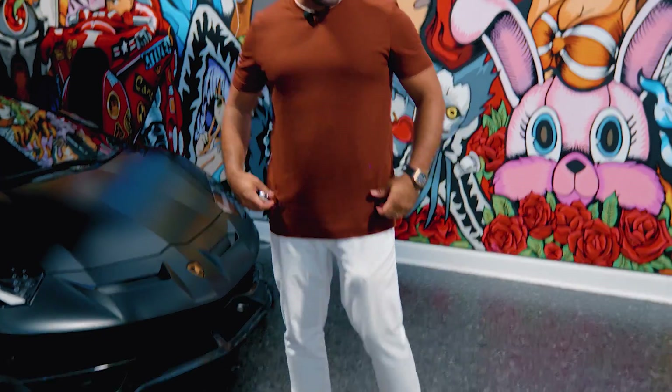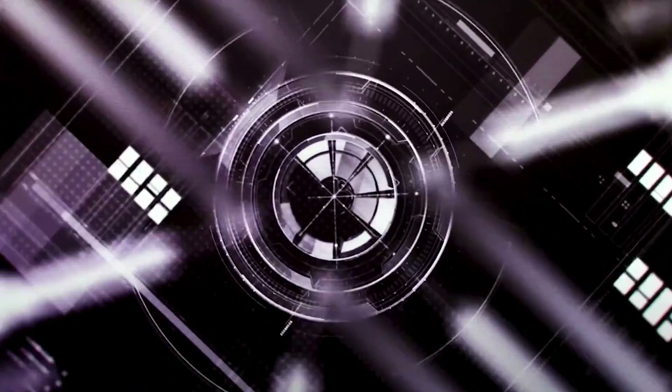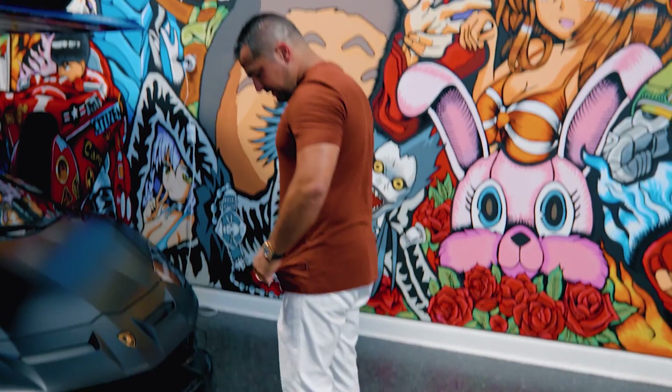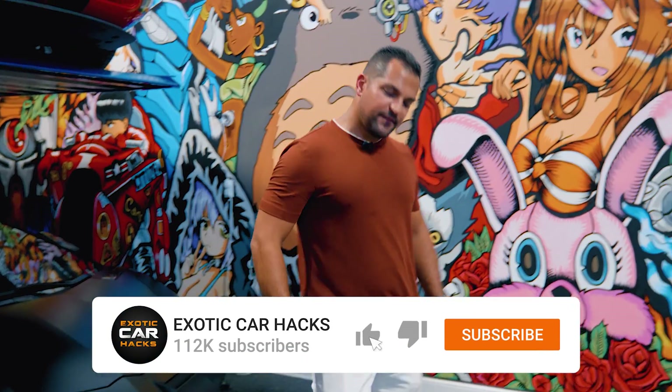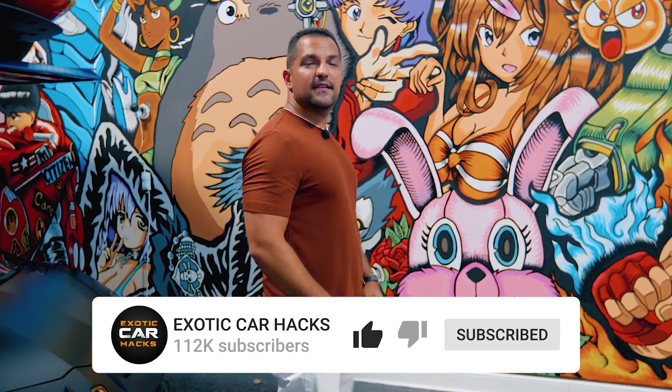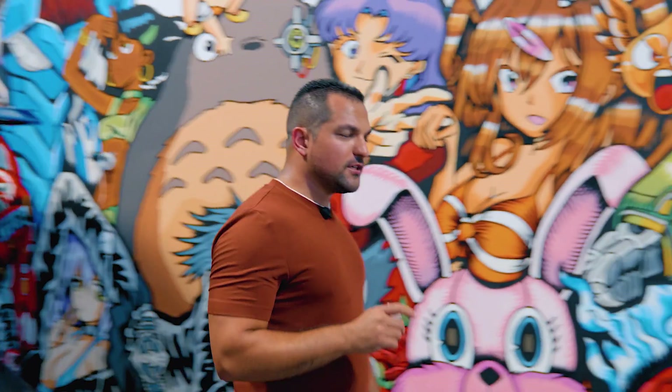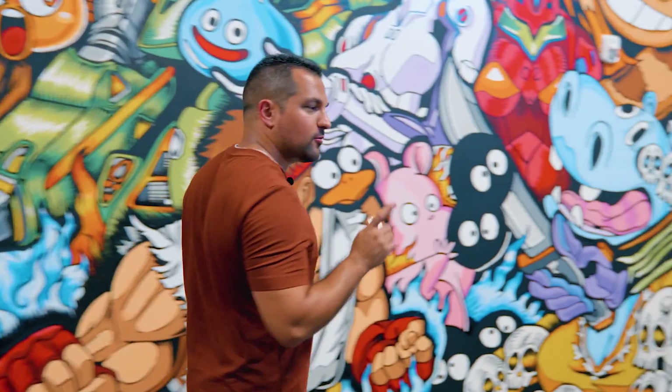Do you think this shirt makes me look fat? Leave a note in the comments. I feel like I've gained some weight. I always said the only way you really know if you've gained weight is if you can still see your cock if you look down. Anyways, back to what we're talking about today — a Rolls Royce.